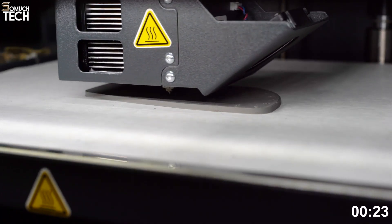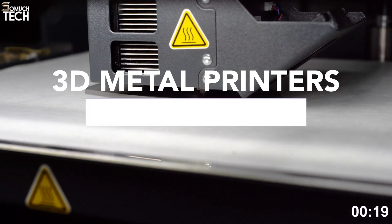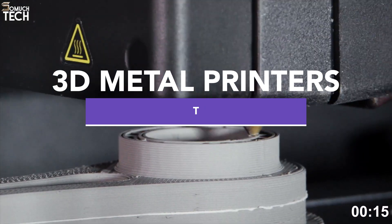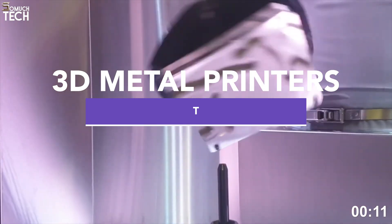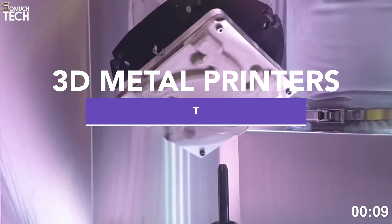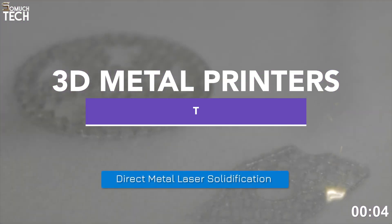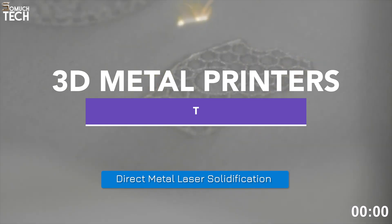Hello everyone, welcome back to the SoMuchTech channel. If you're getting serious about additive manufacturing, then metal 3D printing is one of the most exciting, fast-growing technologies right now. Whether you're in aerospace, automotive, engineering, or even custom tooling, these are the top 5 metal 3D printers you can buy in 2025. All links to specs and pricing are in the description, so feel free to check them out. Now, let's get started.